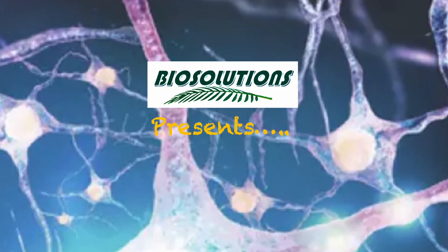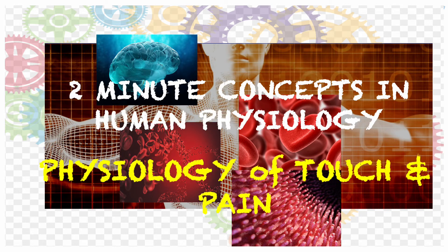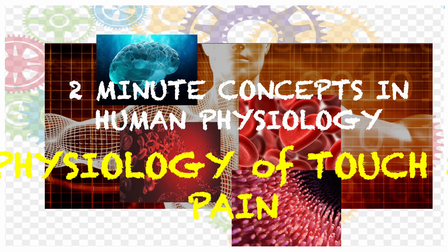Hello friends, today's topic is how our skin senses touch, temperature and pain. It's going to be a slightly bigger video than two minutes, so please stay back.